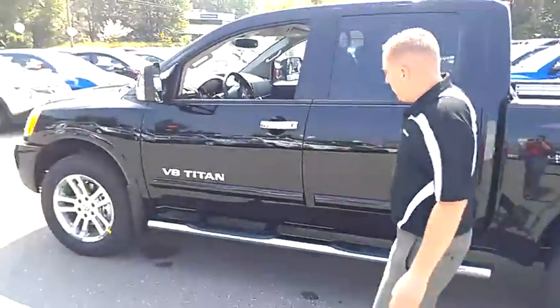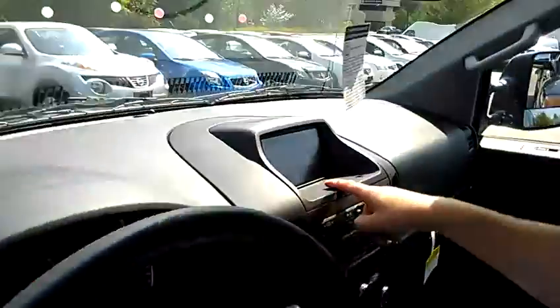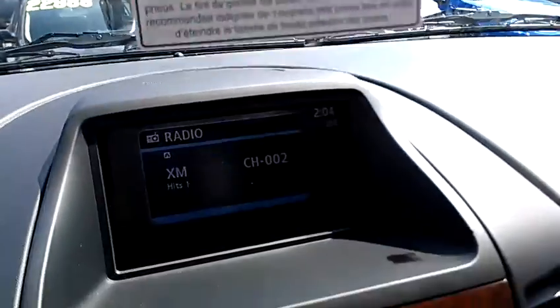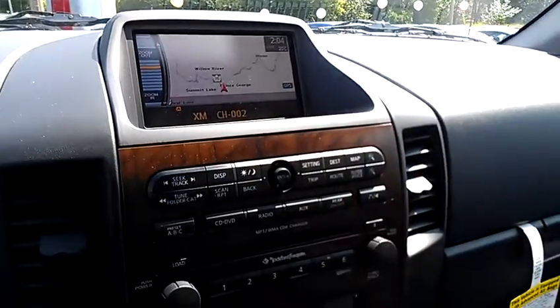Now the part that you're most interested in — the navigation system. So here's your nav. It's actually pretty cool, it's really clean. Radio, go back to your map. Zoom in, zoom out. Awesome.